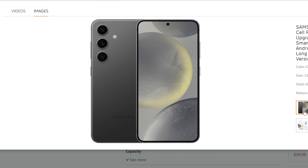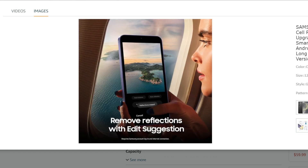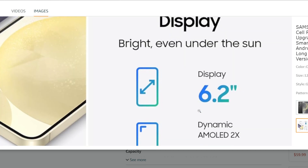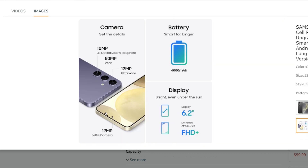Here are some additional things to think about. Your budget: how much are you willing to spend? Consider if the extra features and larger storage of the S24 Plus or Ultra justify their higher price tags. Your needs: do you need the absolute best performance or camera capabilities, or is the S24's balance of features and affordability sufficient?